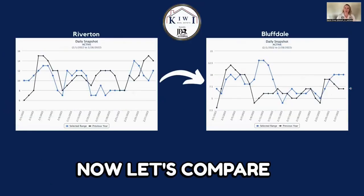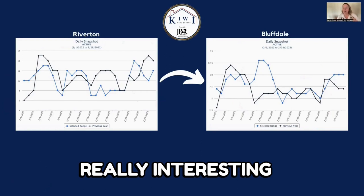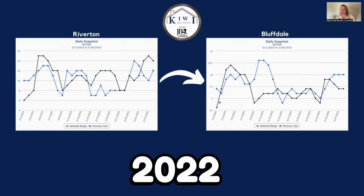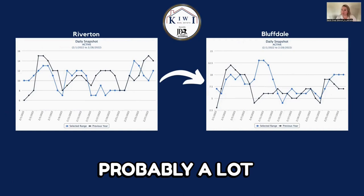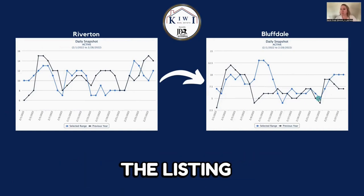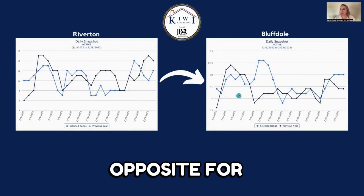Now let's compare Riverton to Bluffdale for February. Bluffdale has had some really interesting ups and downs, with figures crossing over between 2021 and 2022. Actively, they got up to 13 listings then dropped down considerably — probably a lot of properties went under contract or their listing expired. But 2022 stayed just above 2021, which is the complete opposite of Riverton.